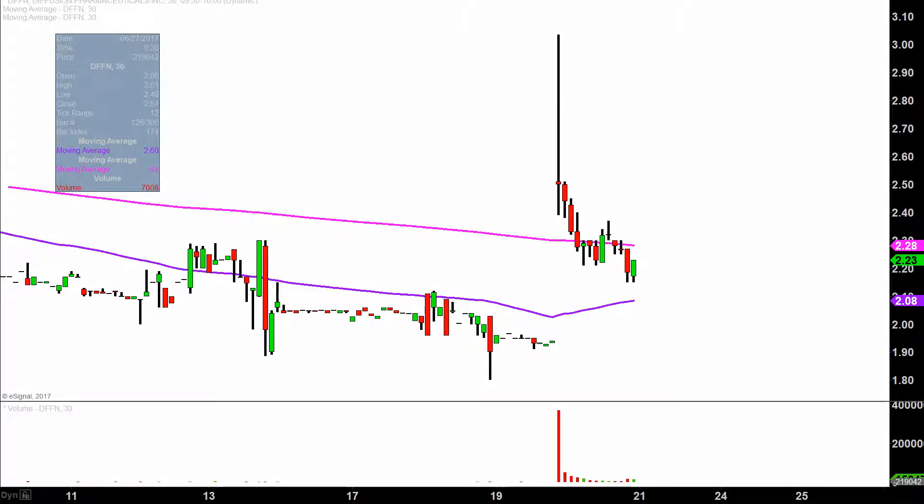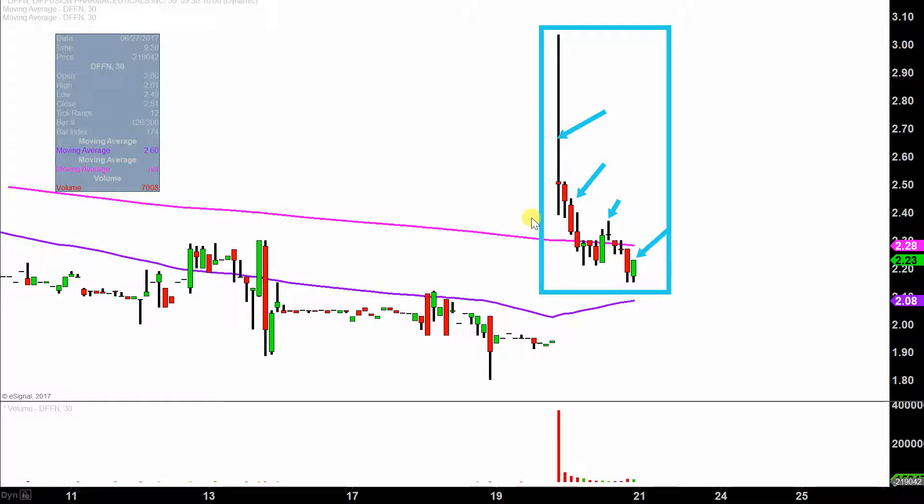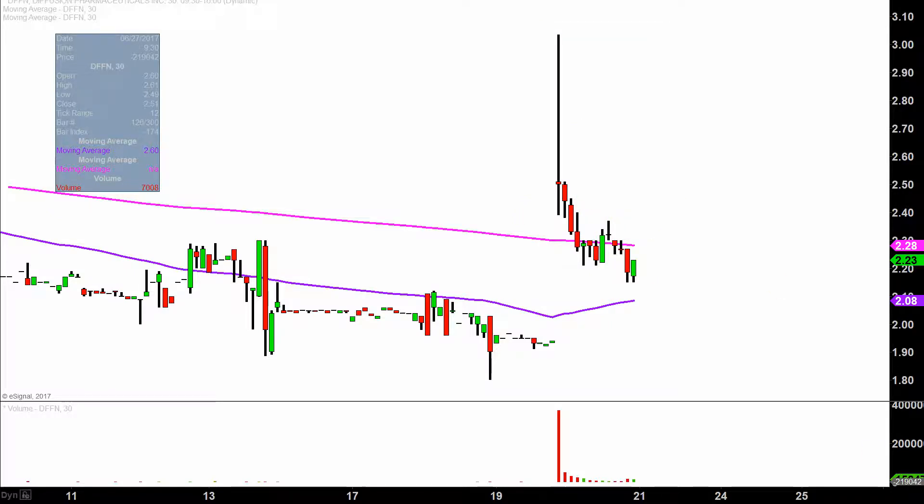What do I mean by 30-minute, in case maybe you're new to charts? Instead of each one of these candlesticks representing one day's worth of price action, which is what you'd normally see, each one represents 30 minutes. So while this may look like several days worth of time, it's actually just today's price action broken down into 30-minute time slices. I like this time frame — I think it does a good job of telling the story of the price, and in this situation it makes it very easy to summarize the price action that happened today.